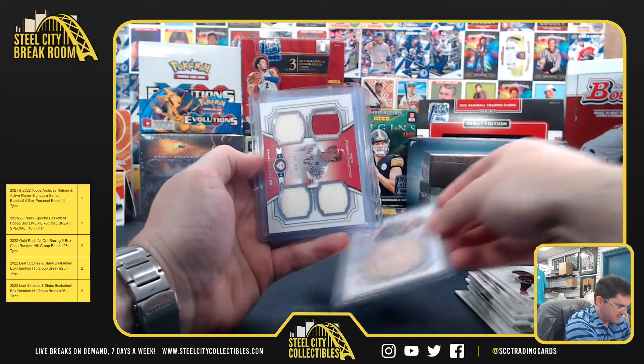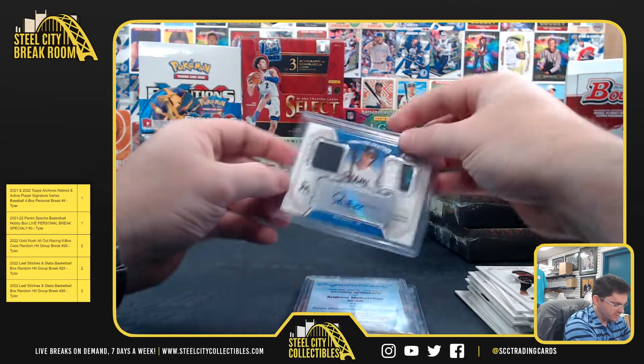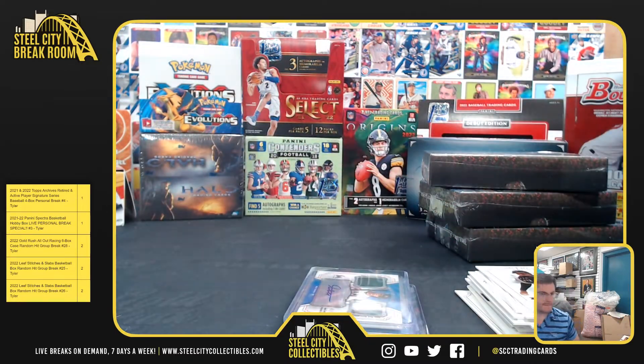David Wright, Chase Utley, Andrew McCutchen, Giancarlo Stanton — the Jumbo Lumber!